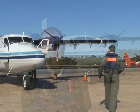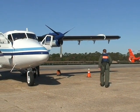Hello, my name is Clay George. I'm a biologist with the Georgia Department of Natural Resources, Non-Game Conservation Section, and I'm responsible for managing our North Atlantic Right Whale Program.